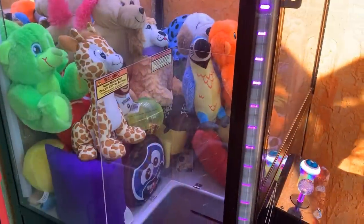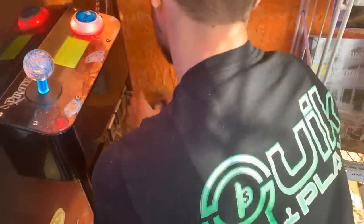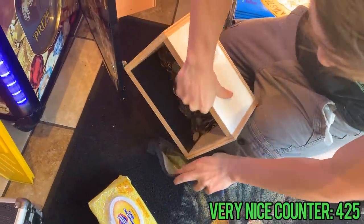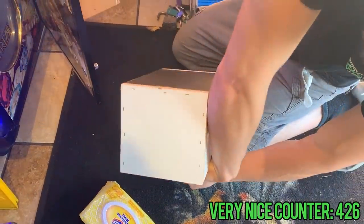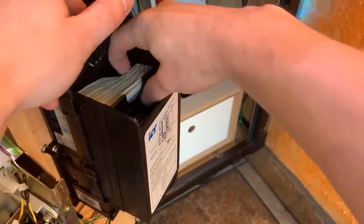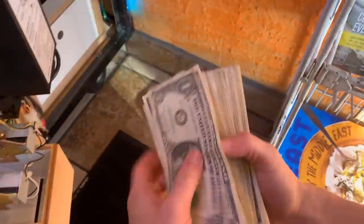Wait till you guys see what's inside — I couldn't believe how much was in it. Take a look at that — a whole gob of quarters! Let's take off the dollar bill acceptor. We're looking at $124.50 in quarters alone, and the cash stack is huge at $214 — for a total of $339.50 from this crane this month. It was absolutely loaded with fives and tens.